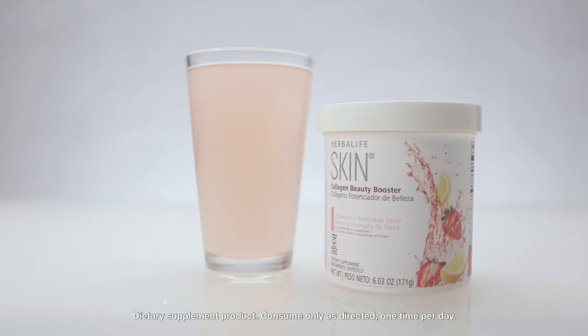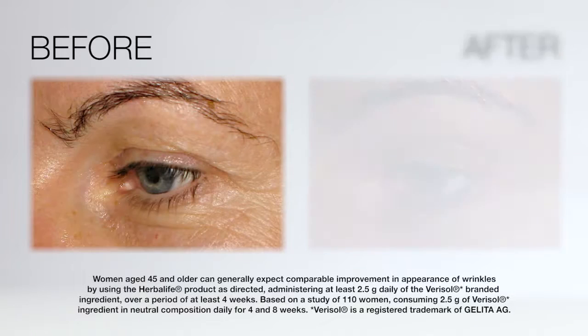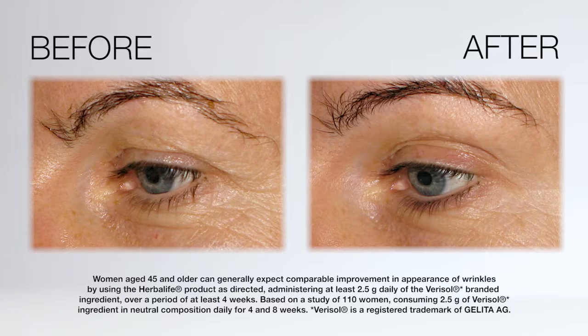This fabulous product is especially formulated with varicel collagen, which has been tested to show supportive skin elasticity and wrinkle reduction within 4 to 8 weeks.